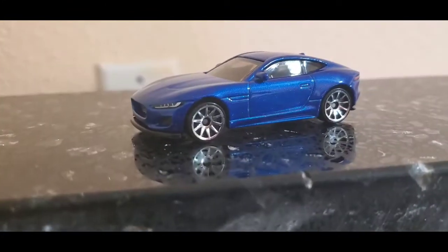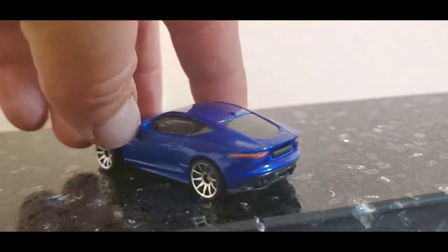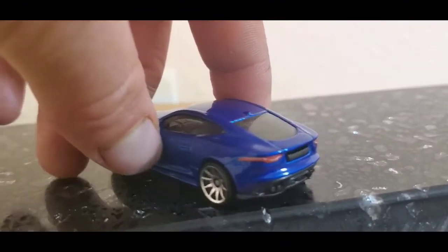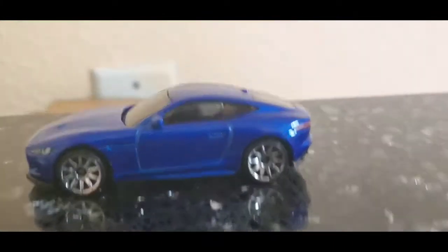In my opinion, the metallic blue color — you can see the sparklings on it — I like the mirrors on it, the antenna. Very highly detailed. I like it. I didn't regret that I bought it.